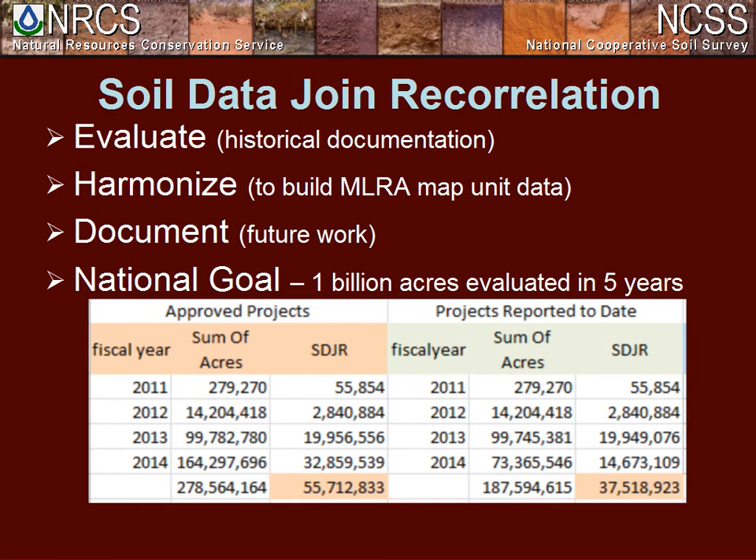We placed a one-billion-acre, five-year timeframe on this — and that one billion is used very loosely. As of the end of July, we had about 278 million acres completed. As of this morning, we've just about hit 300 million acres reported since SDJR took effect. We are making our way, and we've got two more years left to finish the other 700 million acres.